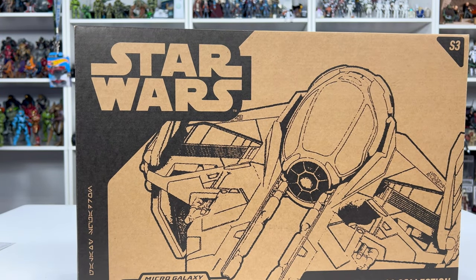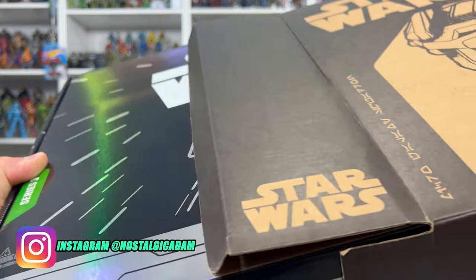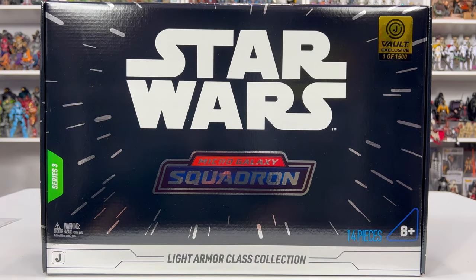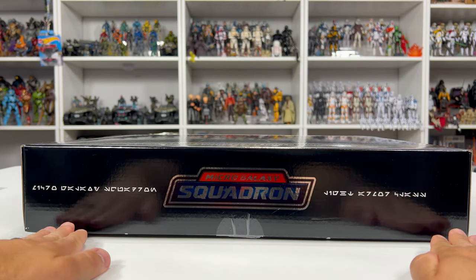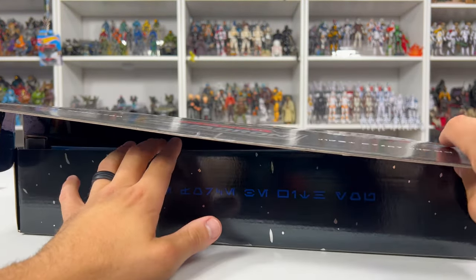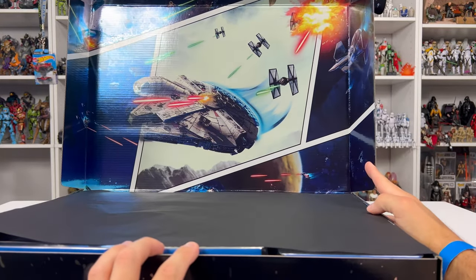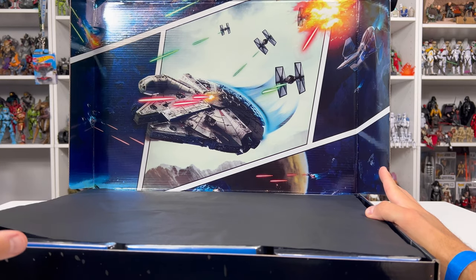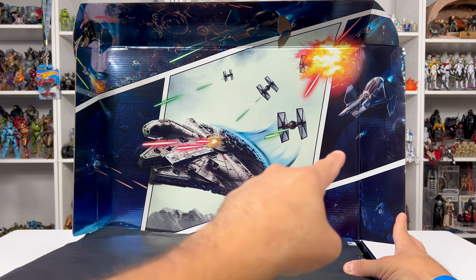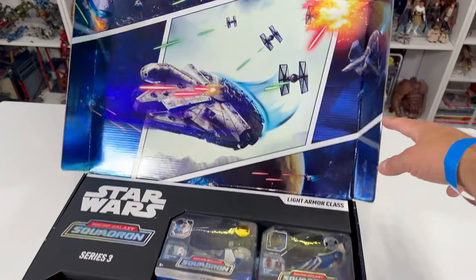Next up we have Micro Galaxy Squadron. The outer box looks amazing — we have a Jedi Interceptor there. I've said this before and I'll say it again: this is by far some of the most beautiful packaging I have ever seen, and it is definitely the best modern-day packaging that is out there to date. This is our Series 3, a Light Armor class, one out of 1,500. We have some beautiful holographic look to it. There's a comic book style illustration throughout — we have the battle of Coruscant at the top, the Millennium Falcon with some First Order TIE fighters, Aayla Secura's interceptor, and scattered Vulture Droids throughout. Just a beautiful piece.